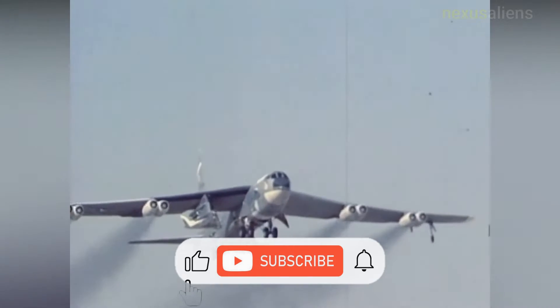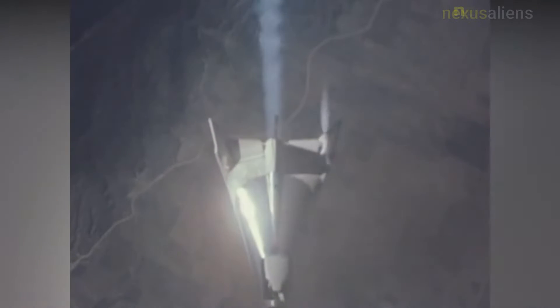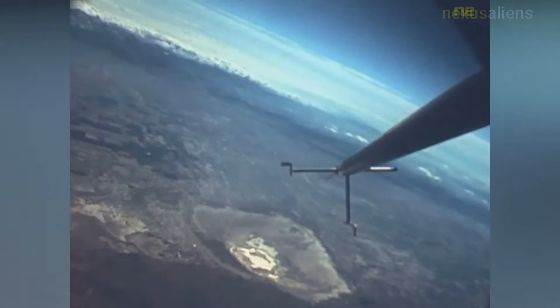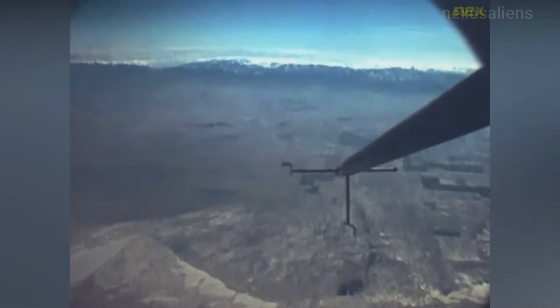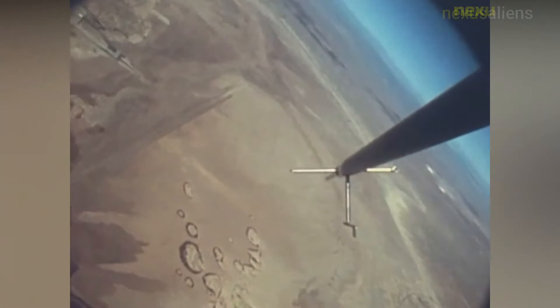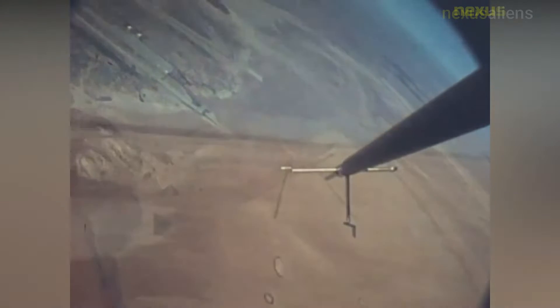The Northrop HL-10 was one of five U.S. heavyweight lifting body designs flown at NASA's Flight Research Center in Edwards, California, from July 1966 to November 1975, to study and validate the concept of safely maneuvering and landing a low-lift-over-drag vehicle designed for re-entry from space. It was a NASA design built to evaluate inverted airfoil, lifting body, and delta planform. It currently is on display at the entrance to the Armstrong Flight Research Center at Edwards Air Force Base.